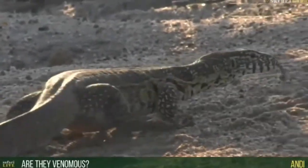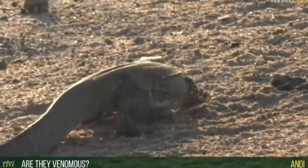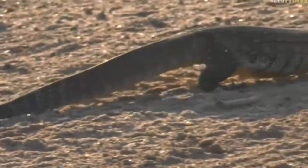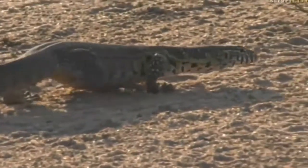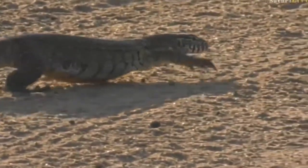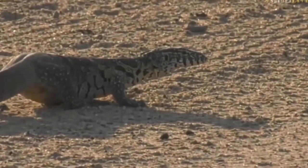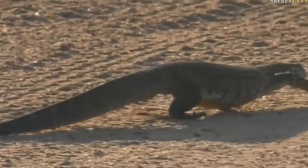These monitor lizards are not venomous. They'd give you a nasty bite — they've got very powerful jaws — but not venomous at all. Generally they just run away from you. Unlike Komodo dragons, which have bacteria and enzymes that create a form of venom, these monitors don't have that. They'd certainly have bacteria in the mouth that would need cleaning, but nothing nearly as bad as a Komodo dragon. We don't have Komodo dragons here — none in Africa.